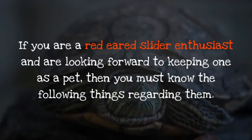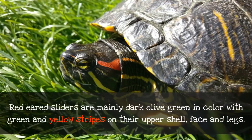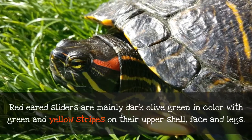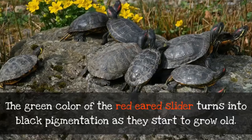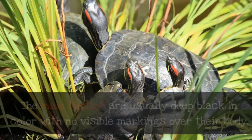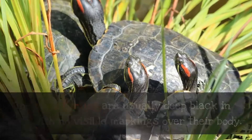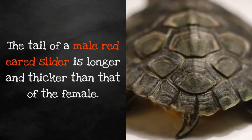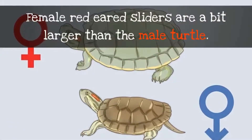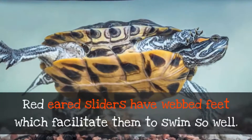What does your red-eared slider look like? Red-eared sliders are mainly dark olive green in color with green and yellow stripes on their upper shell, face, and legs. The green color turns into black pigmentation as they grow old. Male turtles are usually deep black in color with no visible markings. The tail of a male red-eared slider is longer and thicker than that of the female. Female red-eared sliders are a bit larger than the male, and they have webbed feet which facilitate them to swim so well.